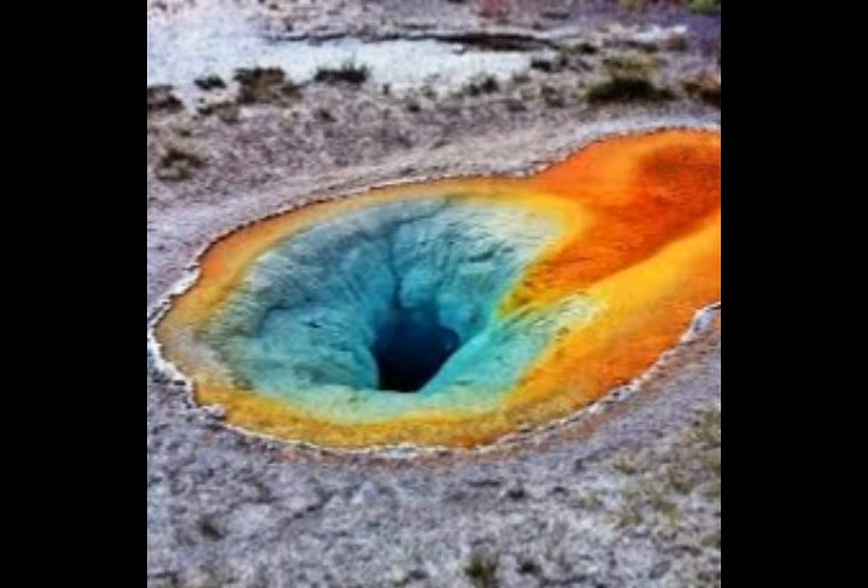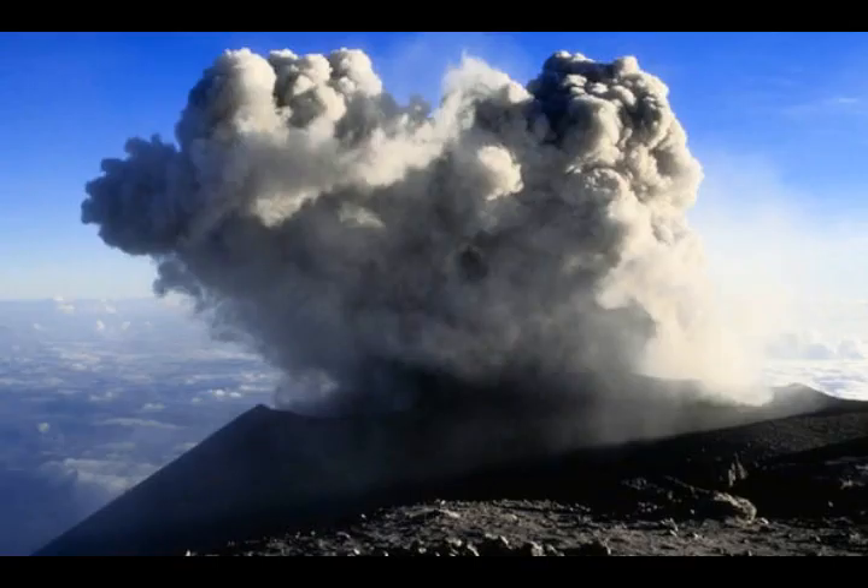This second reservoir may also help to explain a mysterious feature of the Yellowstone volcano — its carbon footprint. Carbon dioxide gas is commonplace at volcanoes, given off by rising magma. But Yellowstone's output of around 45,000 tons of CO2 every day was too high to explain with a single magma reservoir. According to the study's authors, the presence of this new reservoir is enough to account for the volcano's CO2 flux.